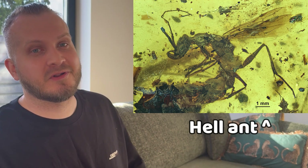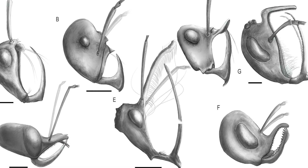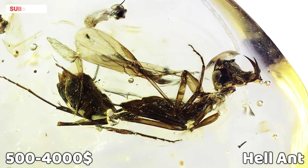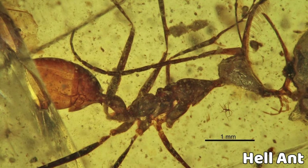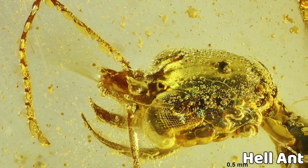Let's say you want to collect hell ants. In that case you would need only 14 pieces to complete your collection, because there are only 14 described species of hell ants, at least currently — there could be more in the future. It would be a very pricey collection, because hell ants can cost from $500 to $4,000, and some species are extremely rare. But with every acquired piece you get closer to completing the collection.